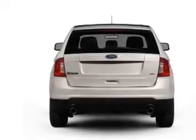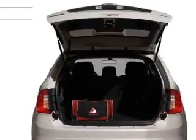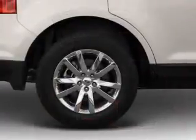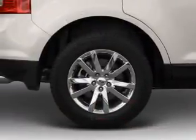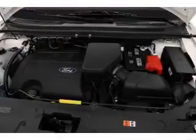Anti-lock brakes help you bring your vehicle to a safe stop. Plus, enjoy these notable features that are included: power door locks, power windows, cruise control, Bluetooth wireless, an AM-FM stereo with a CD player, satellite radio, and power mirrors.